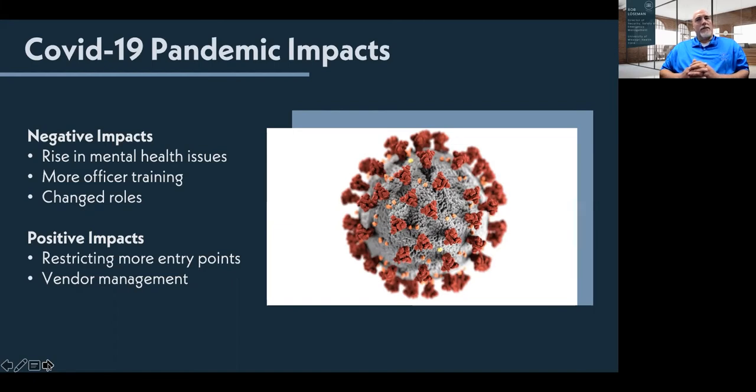Out of this pandemic, we've gotten both positive and negative impacts. From the negative side, we have to understand the mental health impacts hitting us all — both our staff and the public. The rise of those mental health issues is coming into our hospital facilities — not just emergency departments, but behavioral health units, every care unit, every space. Our security professionals are having to deal with that on a regular basis. How are officers being prepared, and what tools and resources do they need?